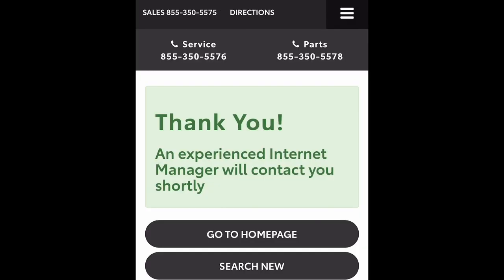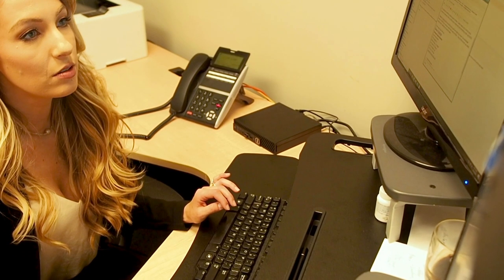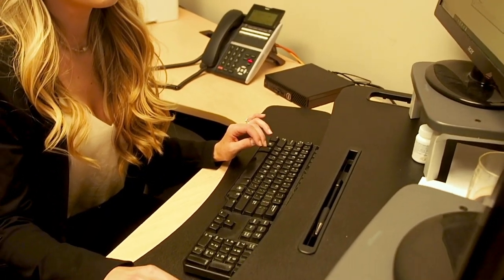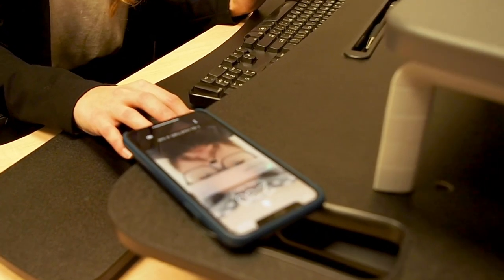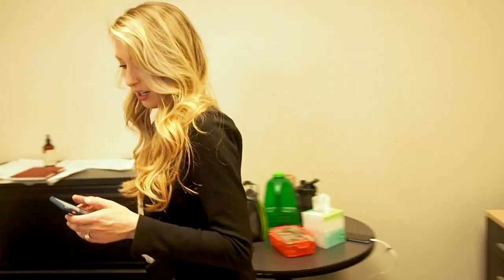I've received a notification that a potential customer, Erin, submitted a lead from the website. Instead of sending emails and texts, let's send a video to greet our customer and begin to set up an appointment. Your video should be relatively short — approximately 20 seconds — touch on key information, and have great quality.